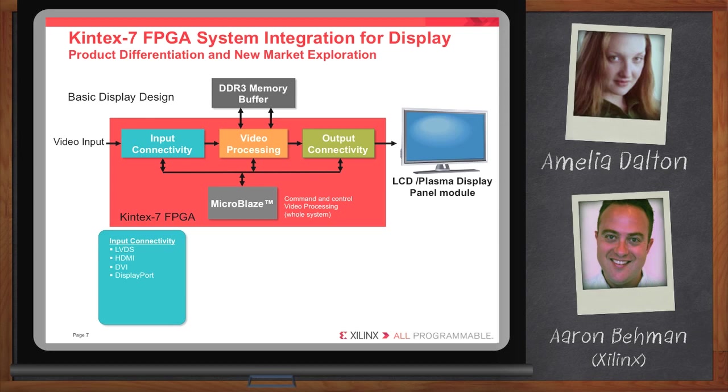As I was alluding to earlier, really the secret sauce in these architectures comes down to the video processing algorithms. This is really where our customers can differentiate themselves from one another. And a lot of the base functions can be implemented in the FPGA. In fact, Xilinx has a low-cost IP bundle that includes over 17 Xilinx LogiCore IP cores that perform a lot of these base video processing functions — including color space conversion (for example, converting from DVI to HDMI color space), gamma correction, de-interlacing, video scaling, etc. A lot of these base functions are provided in a standard library from Xilinx. It costs only $3,000.